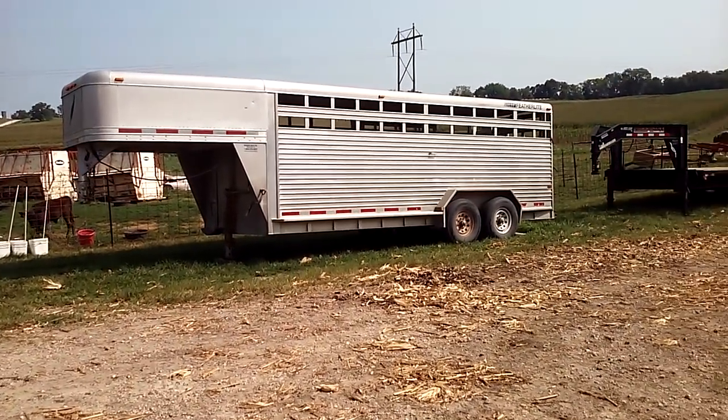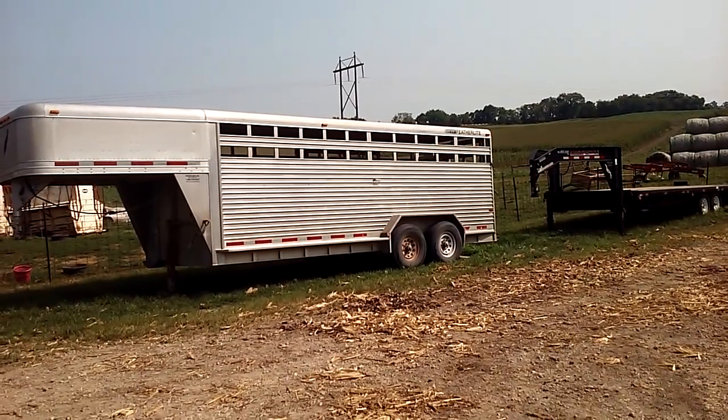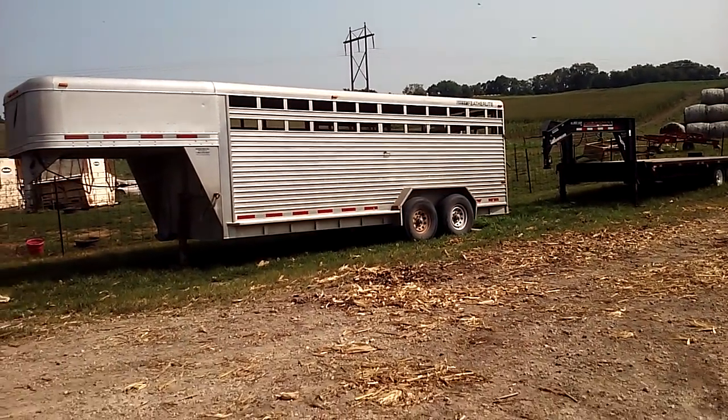We'll get Bronco fed and then probably go check some cows today, and meander out through our crops to see what they look like.